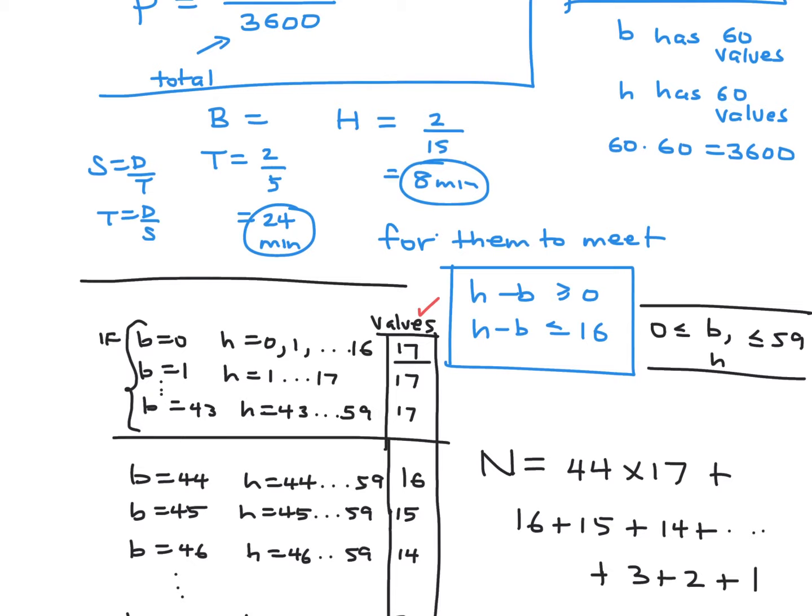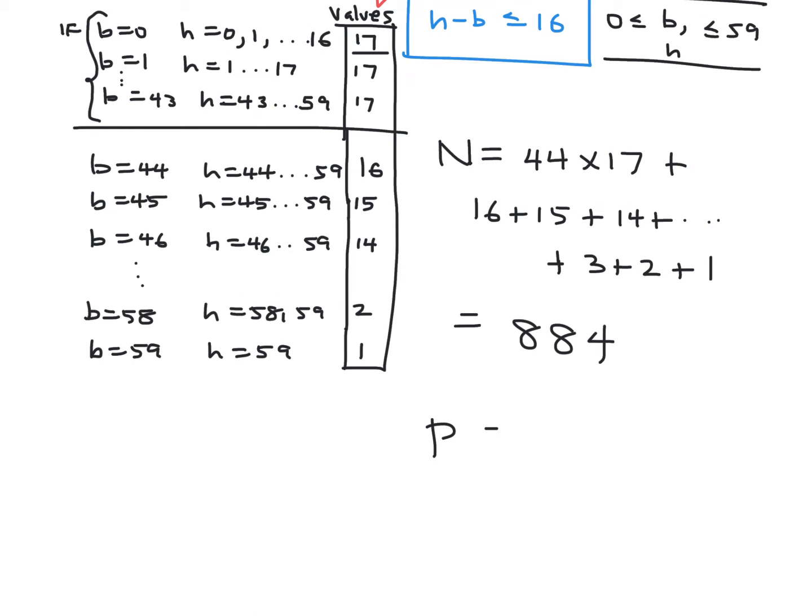When b equals 58, h can be 58 or 59, giving 2 values. When b equals 59, h can only be 59, giving 1 value. For b from 0 to 43, that's 44 groups of 17, giving 748. The remaining sum 16 plus 15 plus ... plus 1 equals 136. Total n equals 748 plus 136 equals 884. The probability is 884 over 3600, which simplifies to 221 over 900.